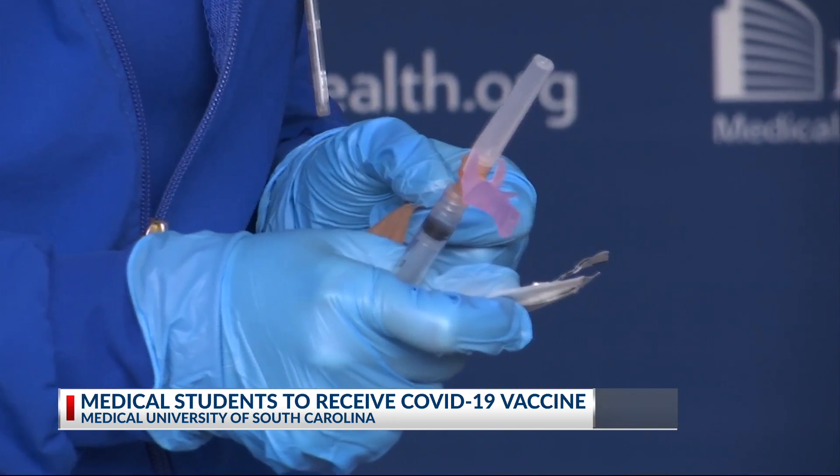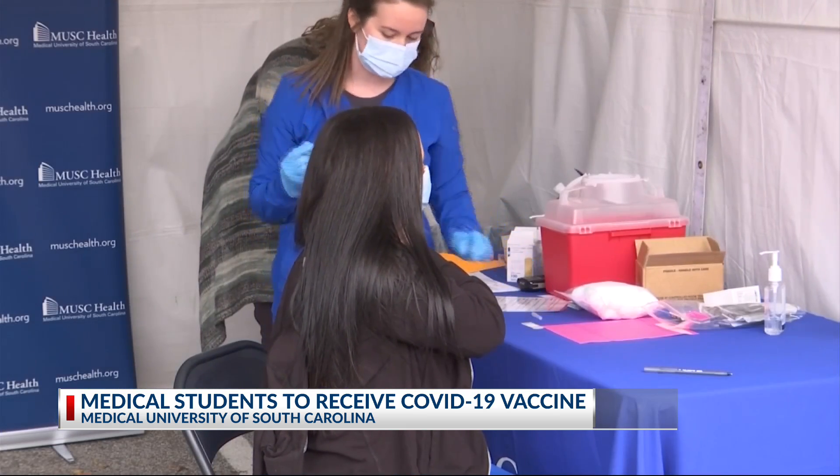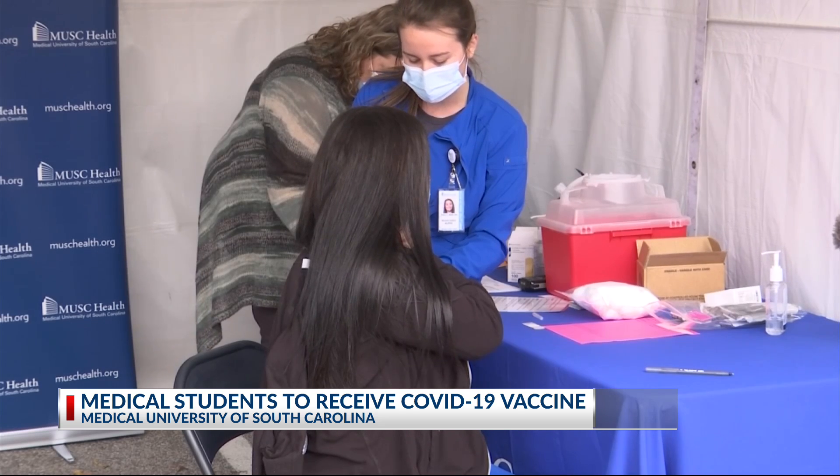Haines said the vaccine itself hurt less than a flu shot, and even after getting both doses, she will keep setting an example by wearing a mask and social distancing. Until society as a whole can change what they're doing, I'm planning to keep being safe even after I've gotten the second vaccine. The Medical University of South Carolina says the vaccine is not mandatory for their students, but it is encouraged.